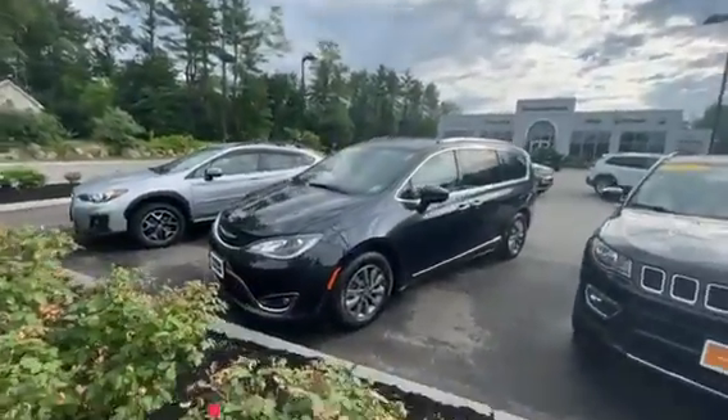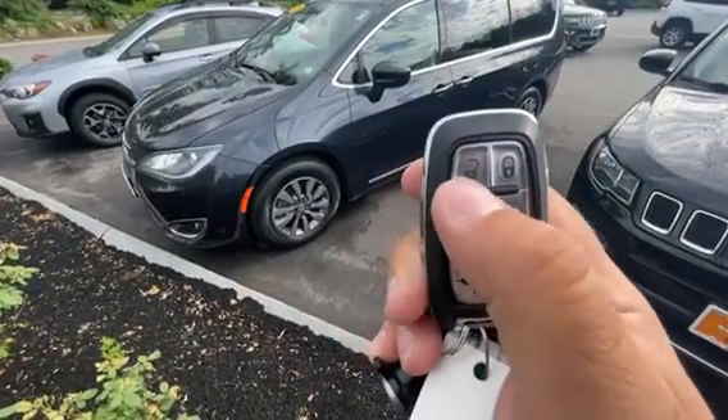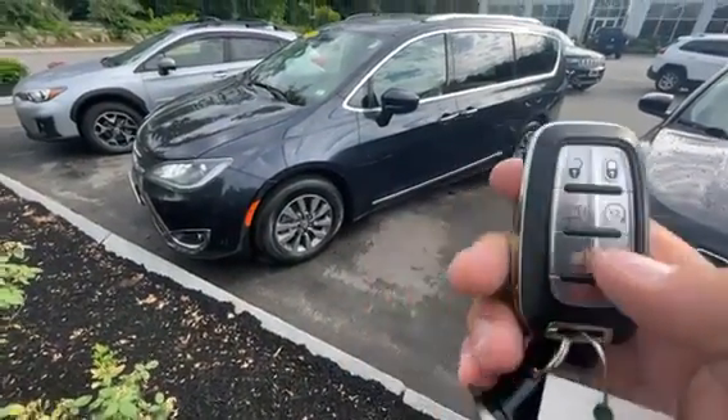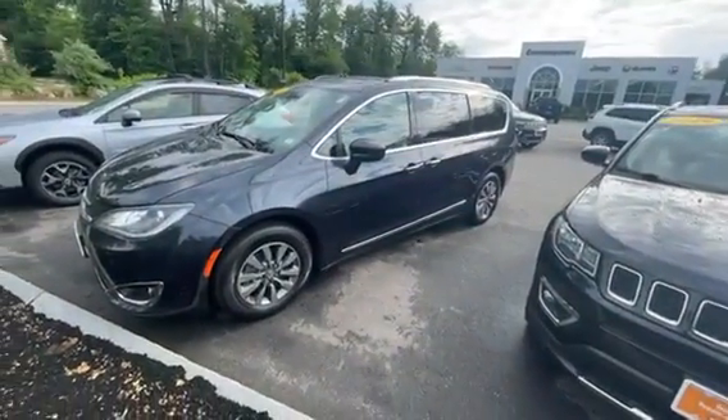Super clean car. It does have all the power features on it, so if you want to open up the doors, click the button twice, or at the trunk. It also has remote start, so if you want to start the vehicle, no problem.